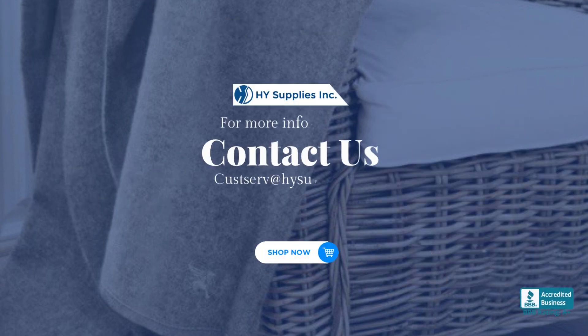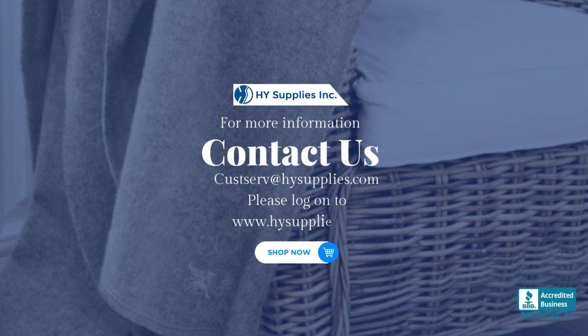For more information, contact us at custserv@hysupplies.com. Please log on to www.hysupplies.net. Shop now!